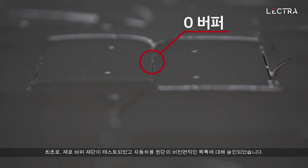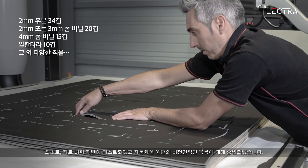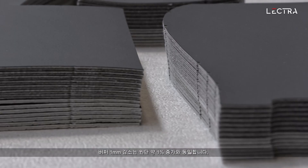For the first time ever, zero buffer cutting has been tested and approved for this non-exhaustive list of automotive materials. A 1 mm reduction in buffer is equivalent to approximately 1% gain in material.